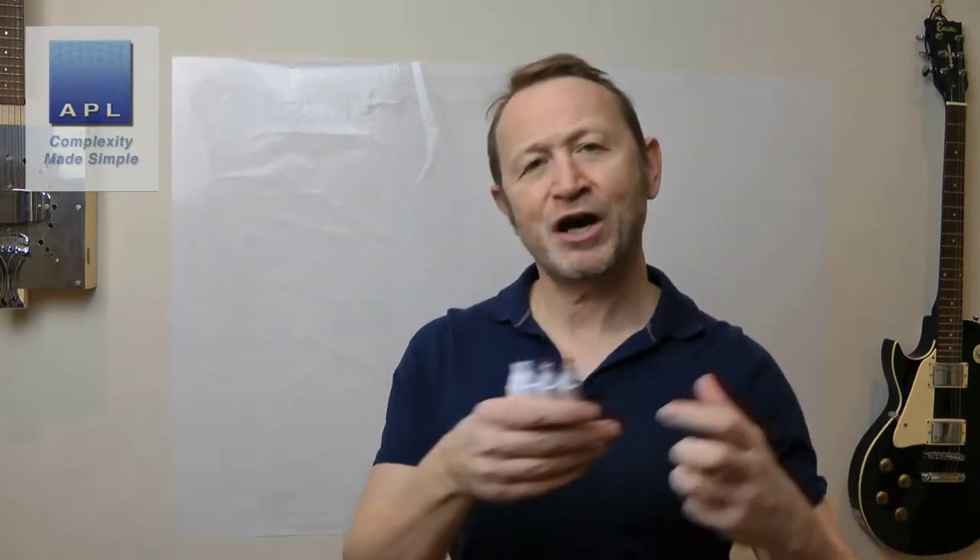Welcome to Complexity Made Simple. My name is Paul Allen and the subject of today's video newsletter - we're going to dip into a lean subject today rather than a Six Sigma subject. We're going to take a look at the use of computer systems versus the use of pull in your company, and this has been triggered by the fact that I'm traveling the country meeting lots of clients.